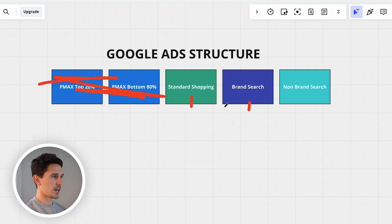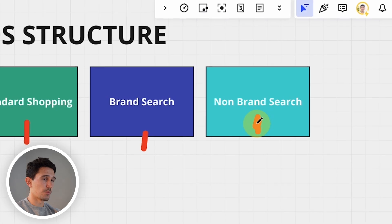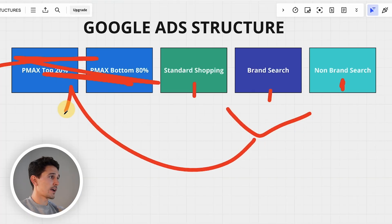The only other piece on the brand search side you definitely want to run is target impression share. That standard shopping campaign and branded search campaign — it's going to be set up with target impression share and exact match and phrase match only. Then if and only if you look into your Performance Max insights and you see non-branded search drives a lot of revenue — 30% or more of revenue from Pmax — you could launch a non-brand search campaign, mixing broad match and exact match, no phrase match. Hopefully we bring Performance Max back as quickly as possible, because from what we've seen it's the best performing campaign nearly across all of Google.